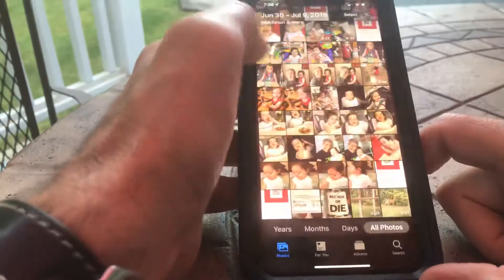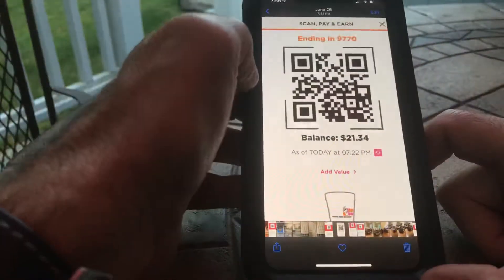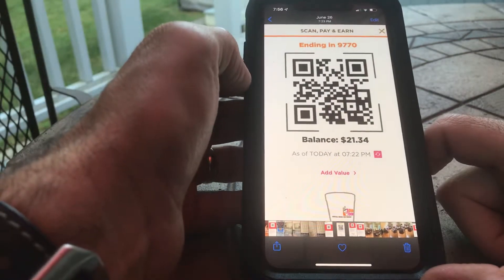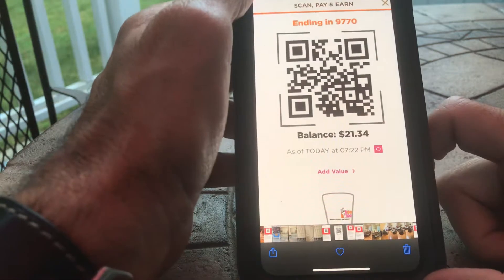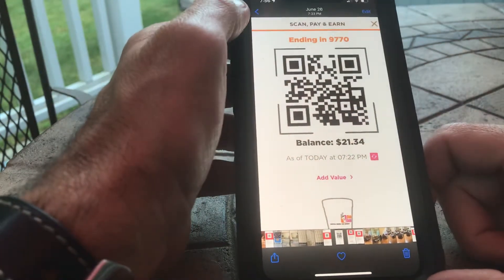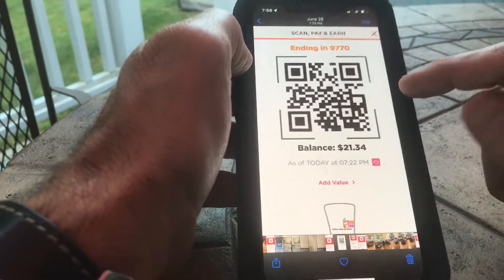I take a screenshot of the app, text it to myself, email it to myself, and then keep it on my phone so I can make a payment. That's how I've been doing it. It is a workaround, but it does work. You just have to remember what your balance is because it's not live — it's just a static QR code screenshot.